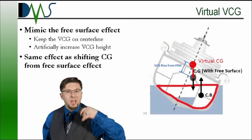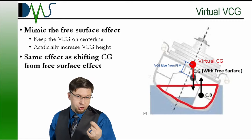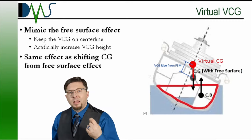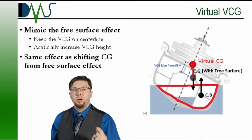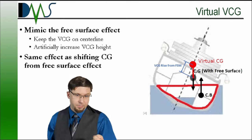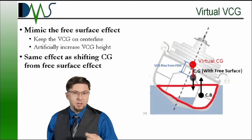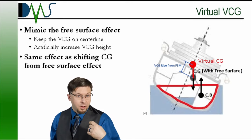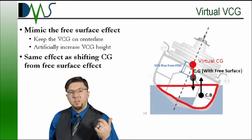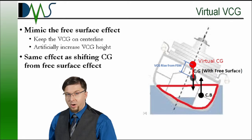Here's the fun part: as the ship heels over, the horizontal position of that virtual VCG exactly mimics the horizontal position of the real ship's center of gravity plus the free surface effect. Using the virtual VCG, ship operators can incorporate the effects of free surface moment and stay within safe operating limits. That's the goal we're trying to get to.